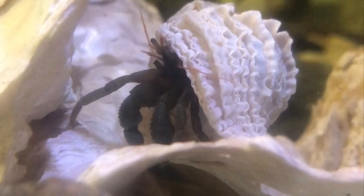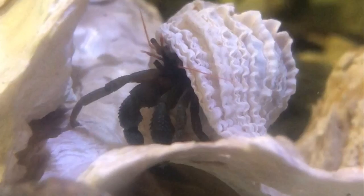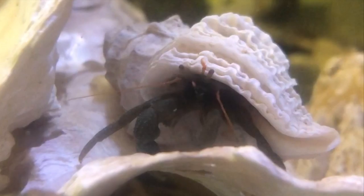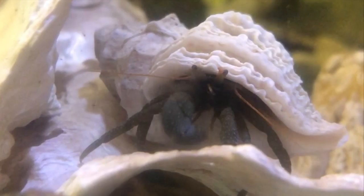Hermit crabs are not actually true crabs, but are instead more closely related to squat lobsters and porcelain crabs. One major difference between hermit crabs and true crabs is their exoskeletons. Both have an exoskeleton, but true crabs have a hard exoskeleton over their whole body, while a hermit crab's exoskeleton is hard at the front of the body and softer on the abdomen.